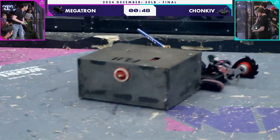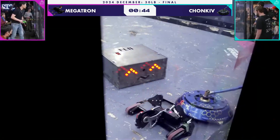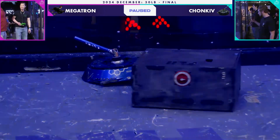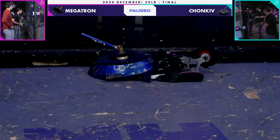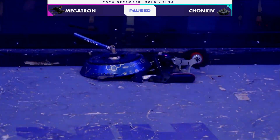This is the most damage we've seen Chunky take in the competition today. You can see that self-righting arm starting to get caved in. The match is paused — they are hooked together and can't free from one another.